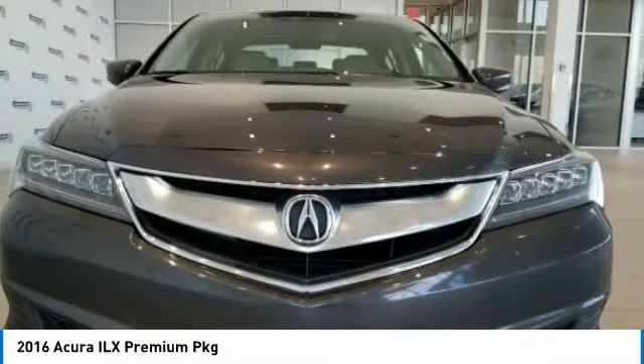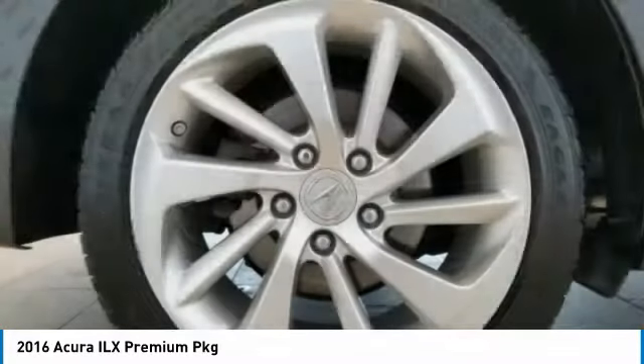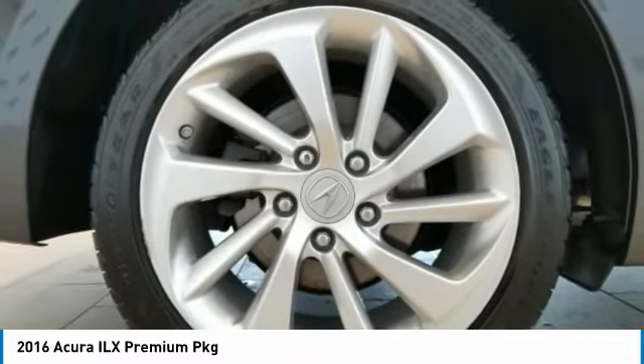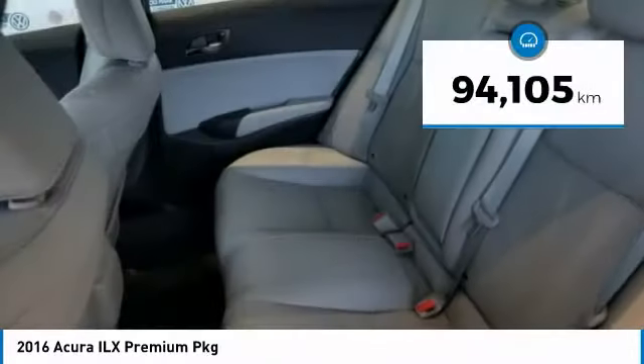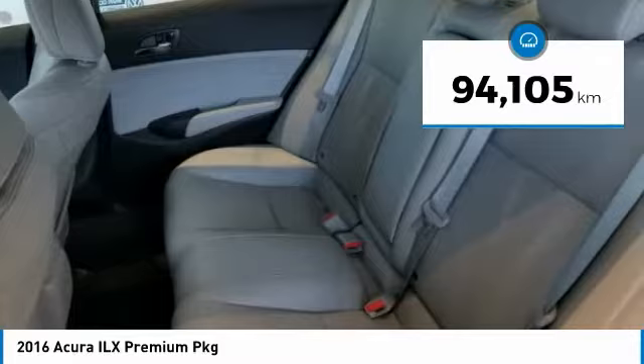If enjoying the drive is something important to you, then the ILX might be the one you are looking for and is priced below $25,000. This vehicle has less than 100,000 kilometers.